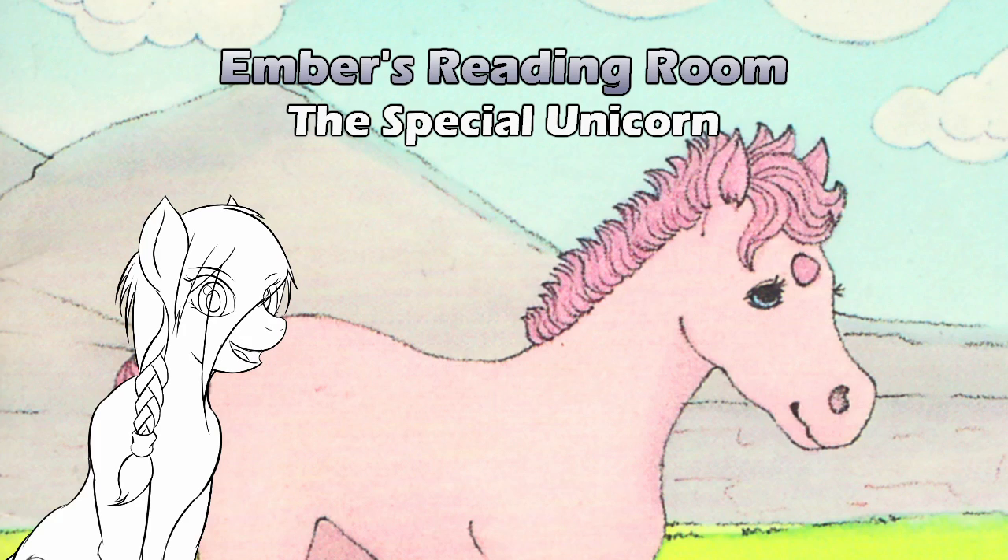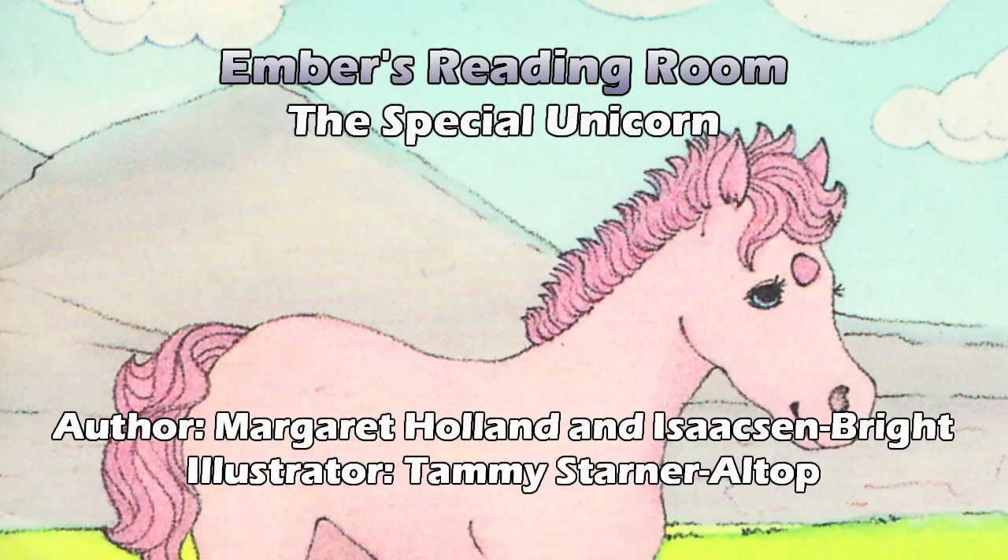Today we are looking at the third of three books that share the same illustrator. This book is the sequel to The Unicorn Who Had No Horn. It is entitled The Special Unicorn, written by Margaret Holland — same as last time — but Margaret picked up a new co-author, Isaacson Bright. The last one was co-authored by Craig McKee. Once again illustrated by Tammy Starner-Altop. Let's look at the data on this one and see where it falls.